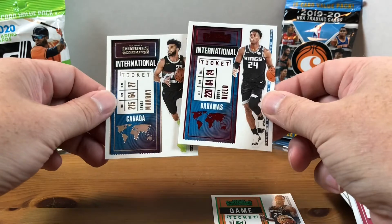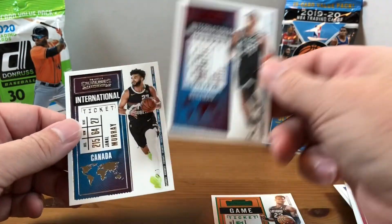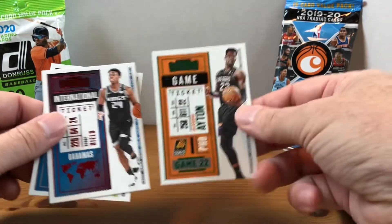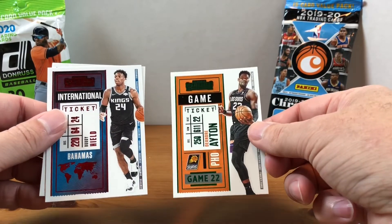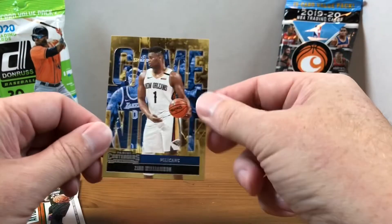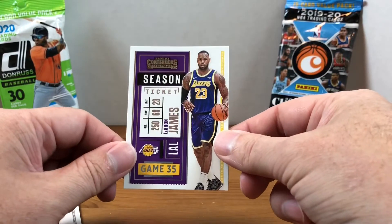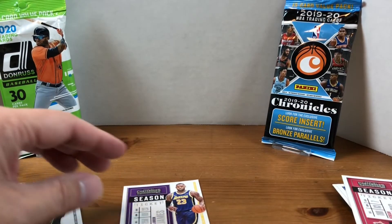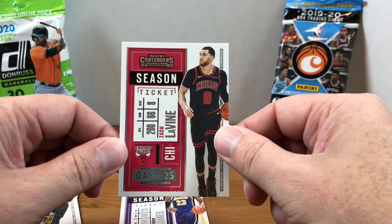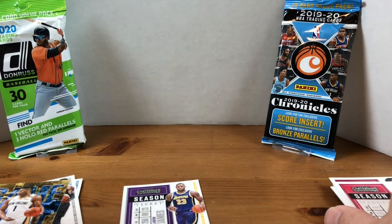So yeah, nothing too crazy in this pack. I ended up getting two parallels: a green of Ayton and the red of Buddy Hield. The Zion insert is nice, and we got a LeBron James base card. I'll take the Zach LaVine for my PC.